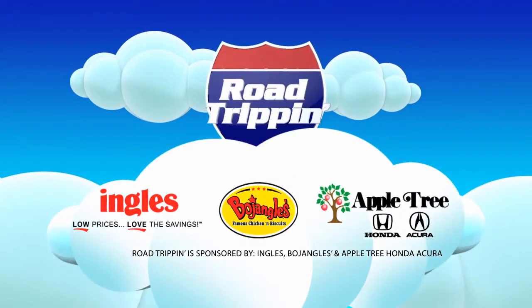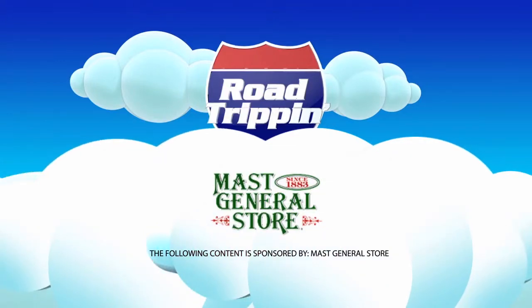Road Trippin' is presented by Ingalls Markets, Bojangles, and Appletree Honda. The following content is sponsored by Mast General Store. No matter what the hustle and bustle of downtown Asheville is like, everything seems to slow down and get to that old-time mountain feel when you come inside Mast General Store.